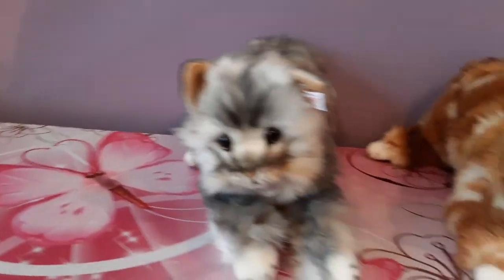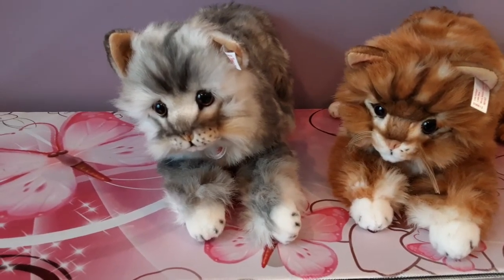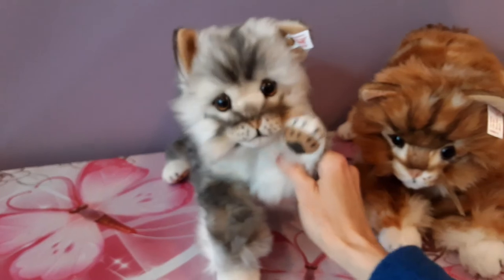So yeah, that's Lizzy. My little Maine Coon duo is finally complete. I hope you guys enjoyed watching this unboxing video and I will see you guys at the next one. All right guys, take care, bye!